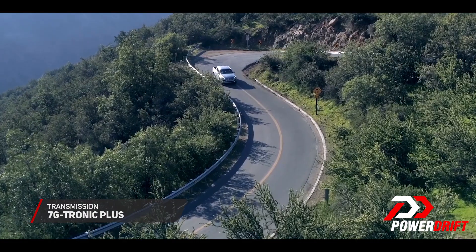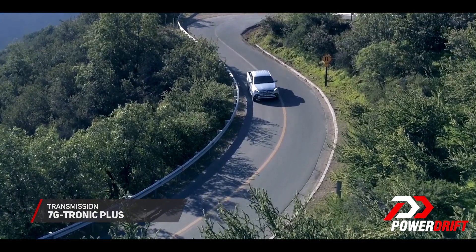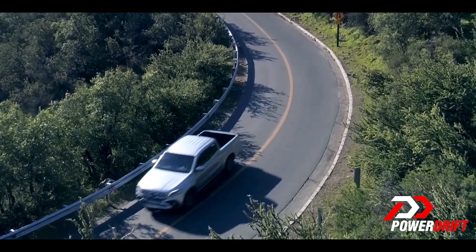The 7-speed automatic transmission comes with paddle shifters and sends power to all four wheels using Mercedes' patented permanent all-wheel drive technology. Being a Mercedes, it also comes with multiple driving modes as well.